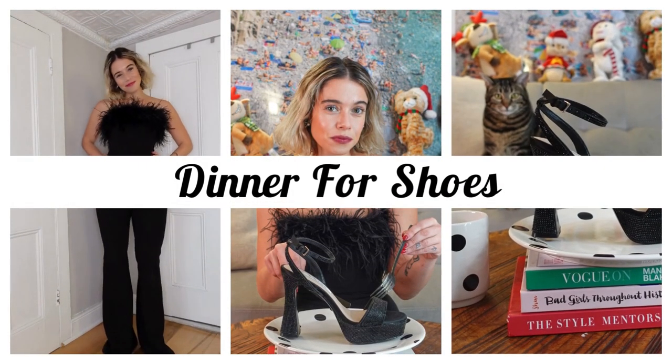Welcome to Dinner for Shoes, happy holidays! You will see that I am joined by some more furry friends than usual. Kit is in her standard position in the cat hammock, but I've got these furry friends behind me and they're going to have a role in today's Dinner for Shoes episode.